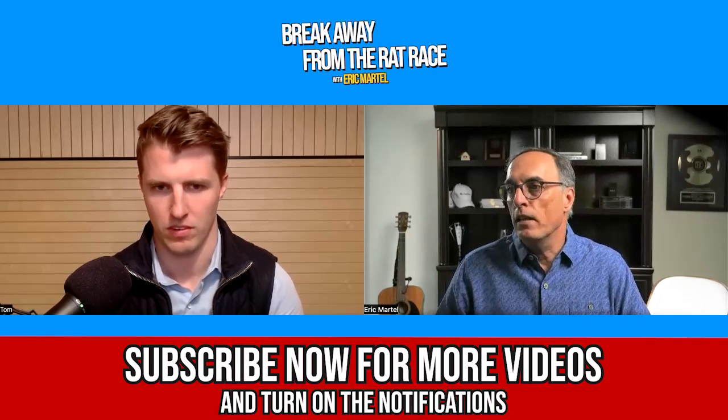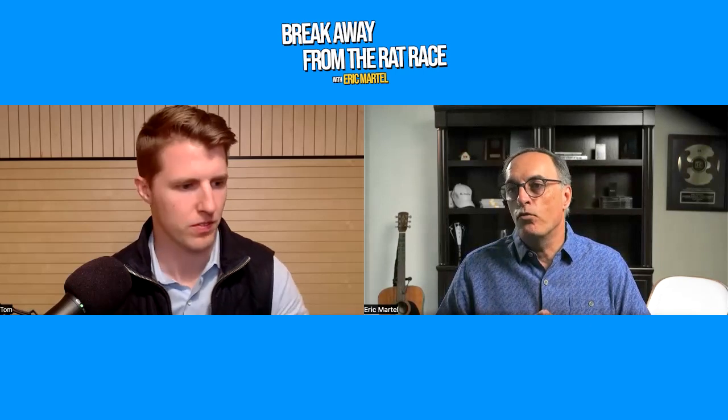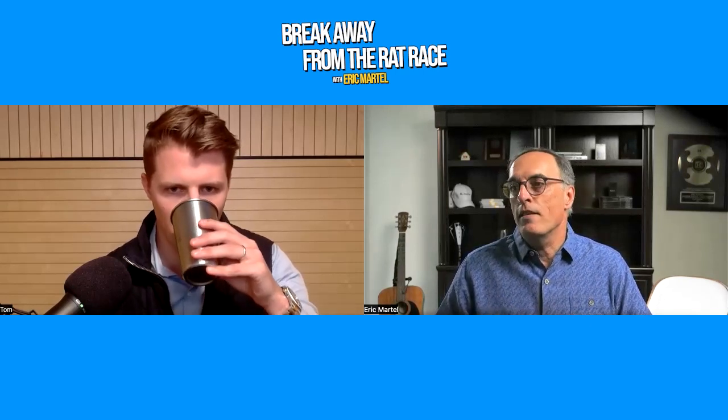Welcome to another episode of Breakaway from the Rat Race. Today I have the pleasure of speaking with Tom Higgins. Tom is the co-founder and managing partner of Terra Capital. He has developed and renovated over 2,000 multifamily units throughout the United States, from duplexes in the suburbs of Pittsburgh, Pennsylvania, to a one million square foot skyscraper in the heart of New York City's Financial District. Before co-founding Terra Capital, Tom spent over a decade working for some of the largest and most successful real estate brokers, investors, and development companies, where he was responsible for over $1.5 billion of real estate assets. Tom, welcome to the show.